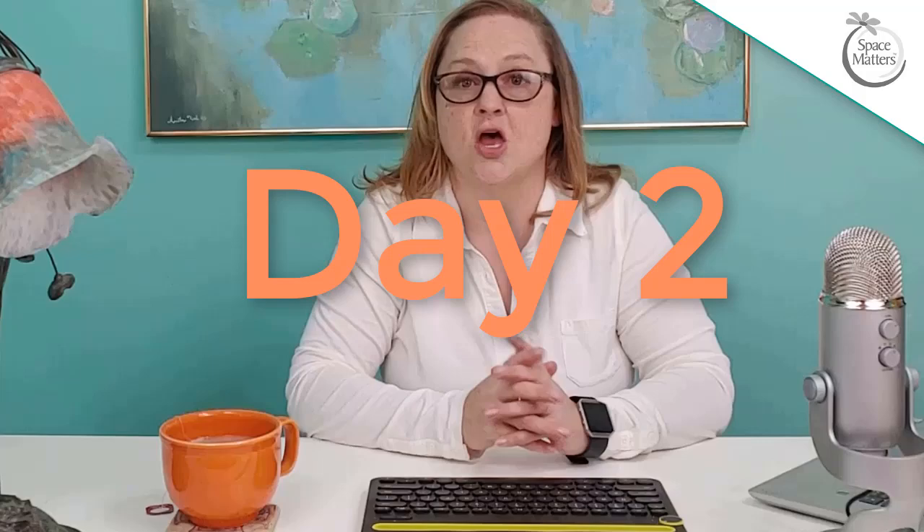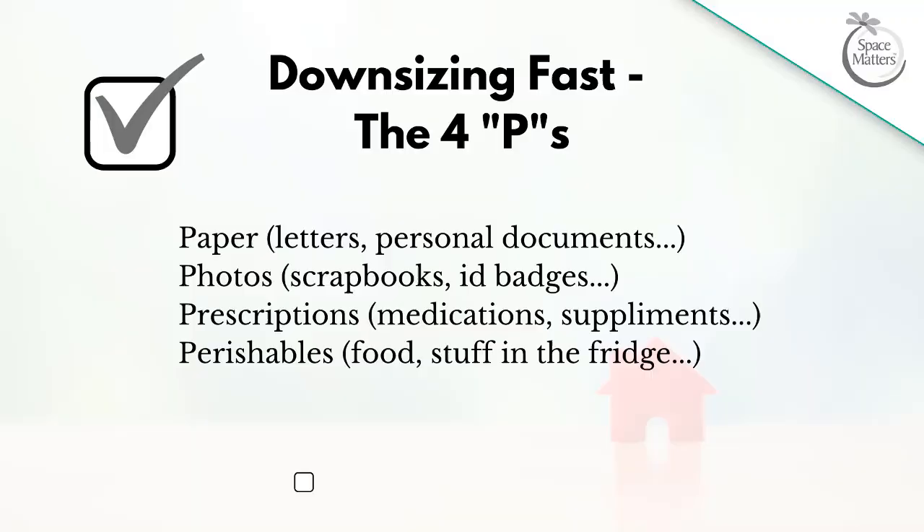On day two you are going to clear out the four P's. One of the most valuable things I learned from working with estate sellers is that other than the four P's — with the exception of trash — everything else in the home can be sold. The four P's are photos, paperwork, perishables, and prescriptions. This really changed the way I looked at downsizing homes. With enough hired help, even the largest estates could be downsized quickly. This does not mean you have to sell everything via an estate auction service, but it gives you the option and a starting point.